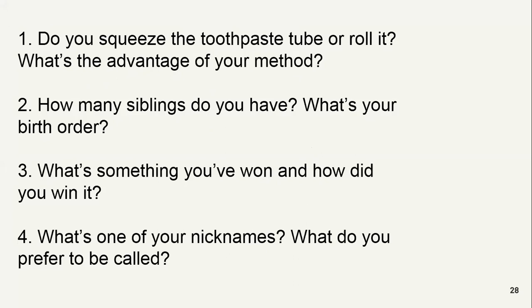I usually roll it because the advantage is then we can tell the empty side of the toothpaste tube, then we can know how much is available in the toothpaste tube — exactly how much is available. And also you can use all the paste. Otherwise if you just squeeze it, some toothpaste would be left in the container and it can't get out. So it's not a good method.